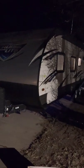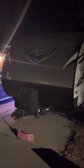Hi, just making a video of our 2018 Forest River Salem Cruise Light camper. We were asked to do this by some of the customers who are interested in buying it. I'll try to make it quick.